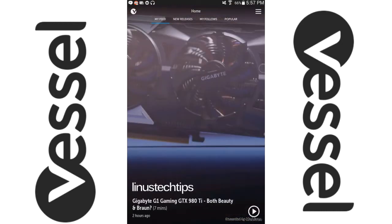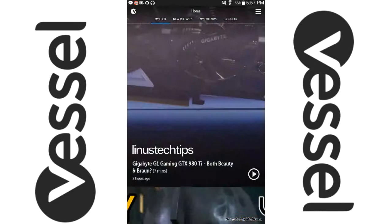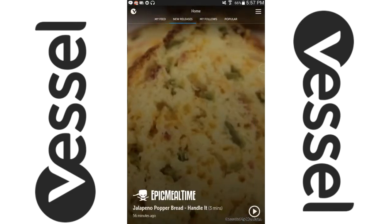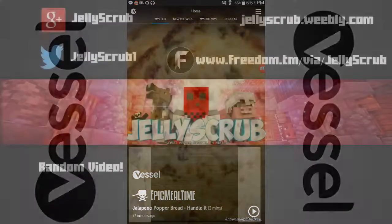So yeah, just a quick announcement — pretty sweet. Now you can watch your Vessel stuff on the go. It also works on your mobile phones. Thank you all for watching, see you in the next one!